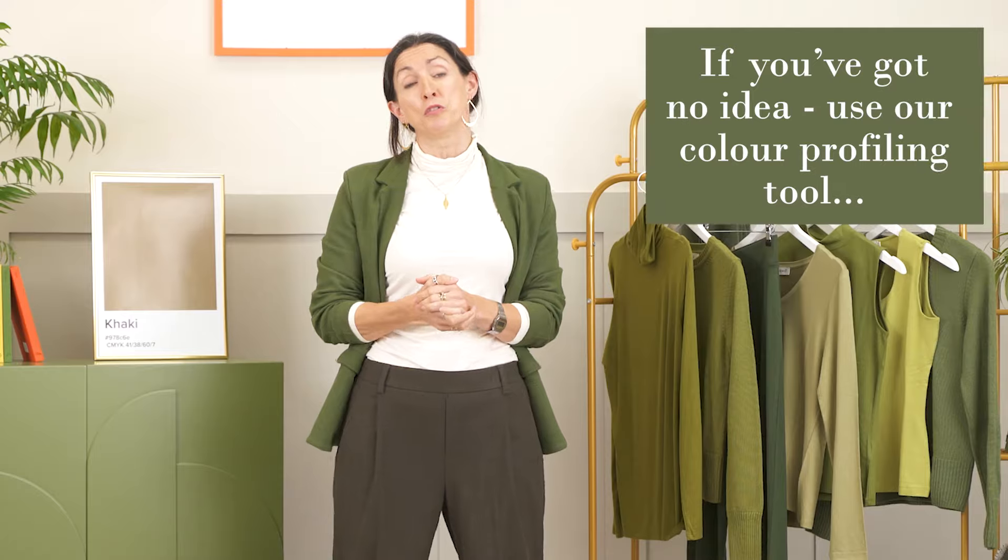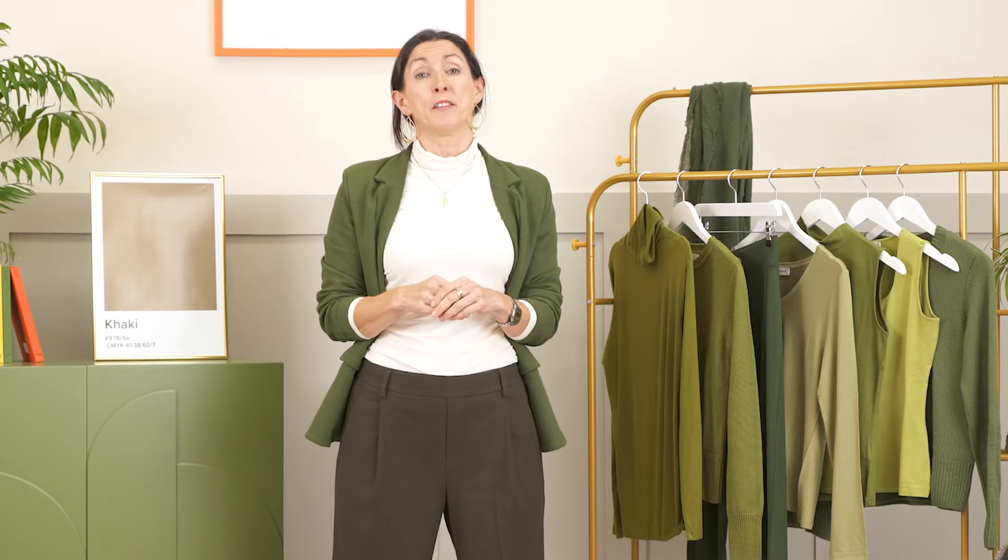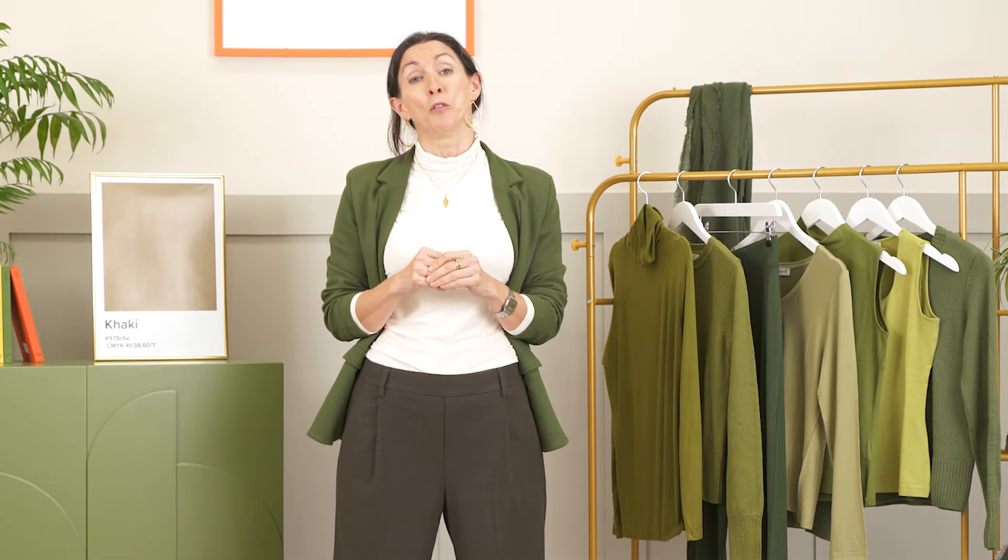If you have got no idea whether khaki belongs to you, whether it's going to suit you or sit comfortably in your wardrobe, you can use our color profile tool to find your palette and discover whether khaki is going to sit in there. And if you want to know about this season's other trending colors, I've also linked the video from last week down below as well.